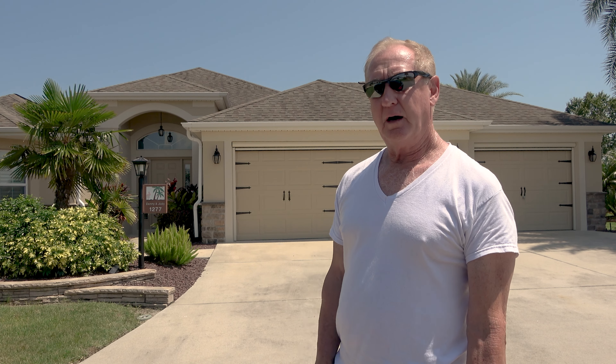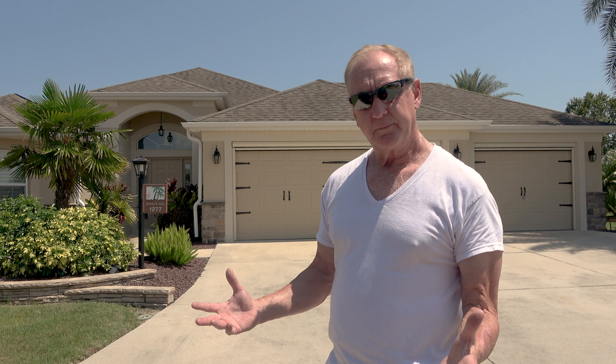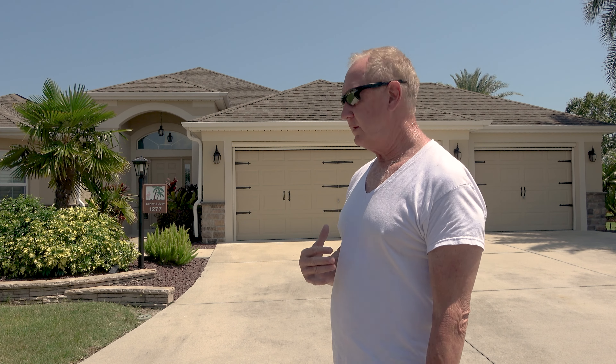We are back out here at 1277 Allaire Loop. This is Tuesday — we were last here on Thursday when we did all the grout cleaning that the grout cleaning company didn't do. We're getting ready to go in and check it out. I haven't even been in there yet, so let's go ahead and see what it looks like.